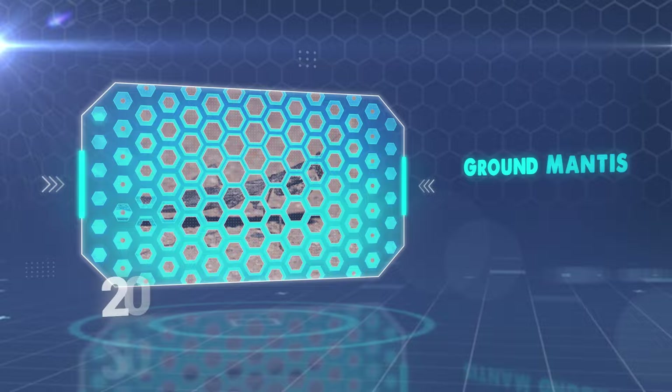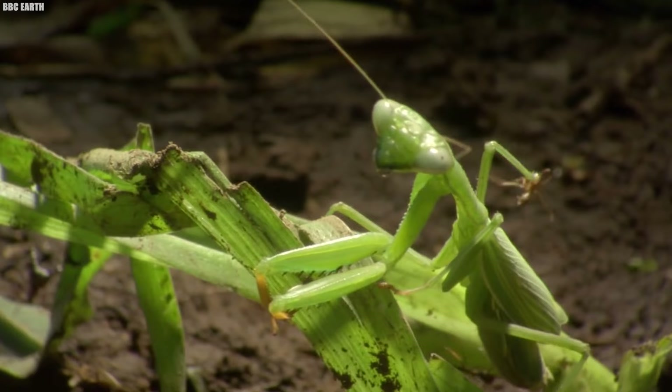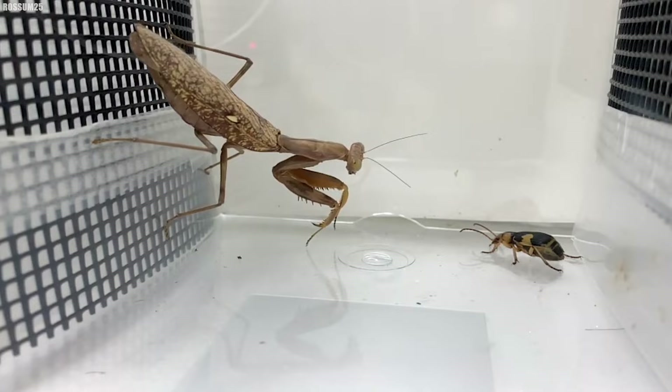Number 20: Ground Mantis. The ground mantis, indigenous to the arid regions of North America, stands out as the most diminutive among its mantis counterparts. Despite their unassuming size, these tiny creatures display a remarkable indifference to their perceived weaknesses, showcasing a maximum size of merely 1.2 inches for both males and females, with some stopping at just 4 inches.